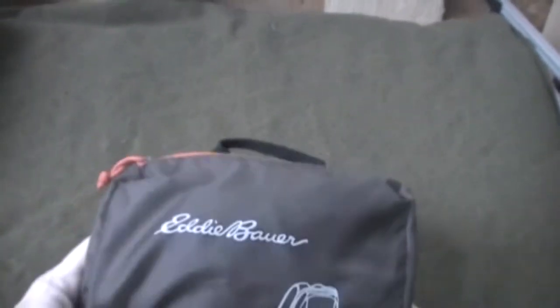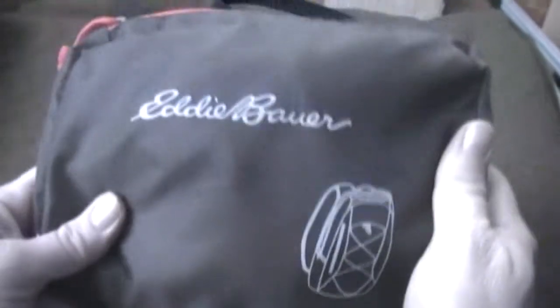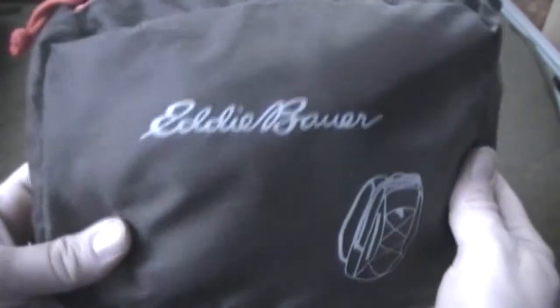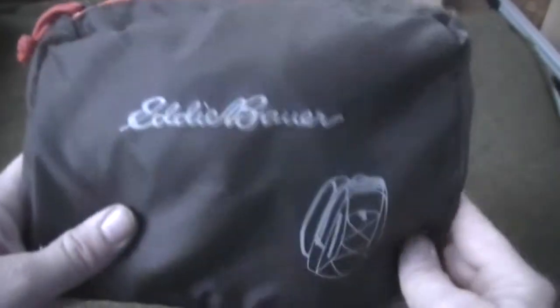Hey YouTube, here's another packable backpack. This is another Eddie Bauer backpack — this one is the current model, and it's November of 2013 right now. This is what you can go into an Eddie Bauer store and buy right now.